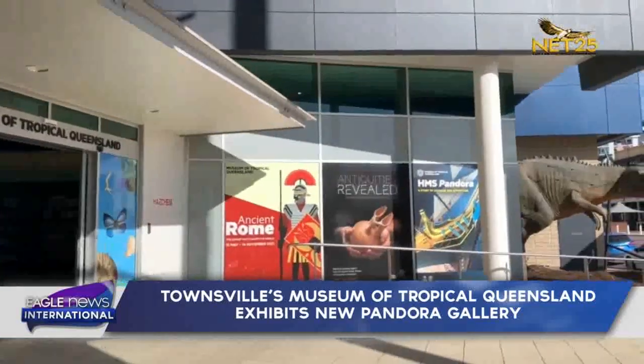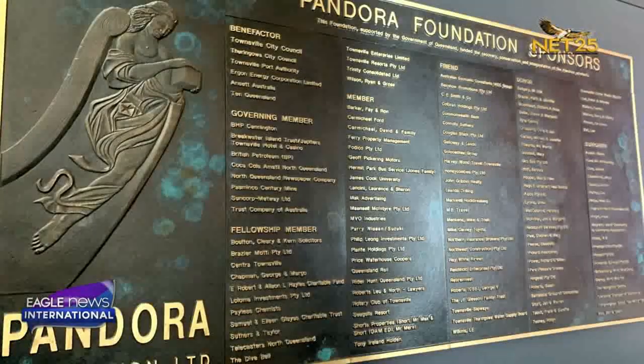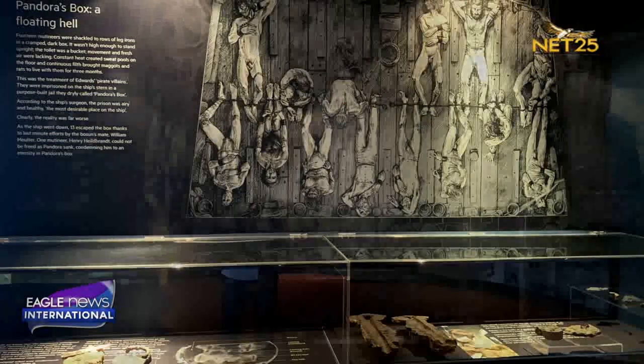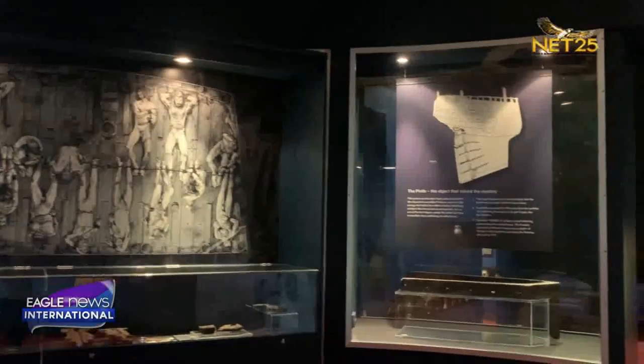Pandora may never have made such a mark on our history pages had the main pump not failed 12 hours later. Unable to keep water from entering the hull, Captain Edwards gave the order to abandon ship. Pandora was consumed by the ocean, taking 31 crew and 4 mutineers with it.